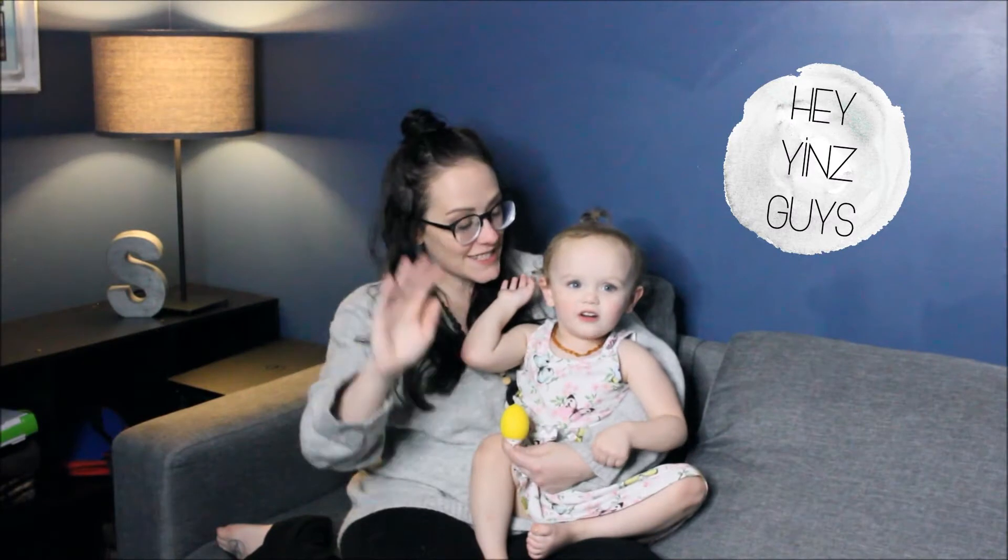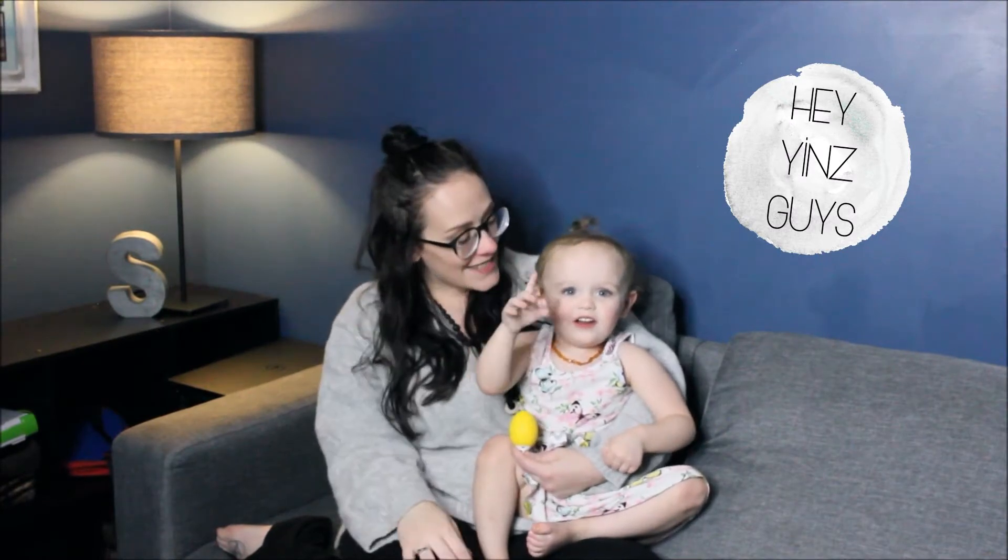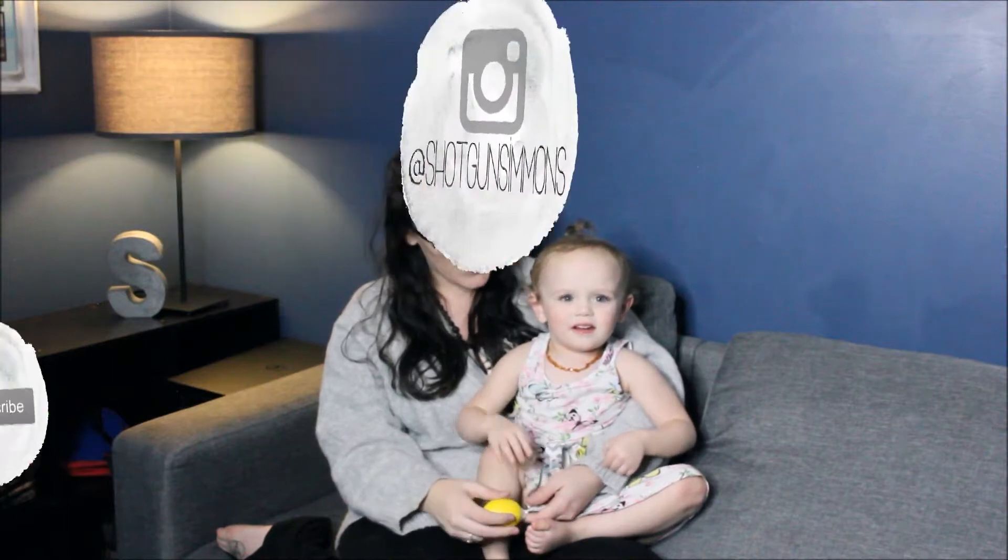Say hi guys! Hi! Hi guys! Daddy's behind the camera trying to get her attention because she doesn't want to sit down.